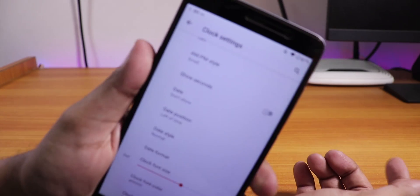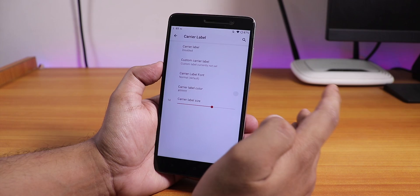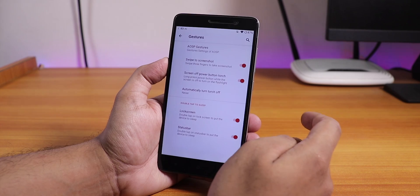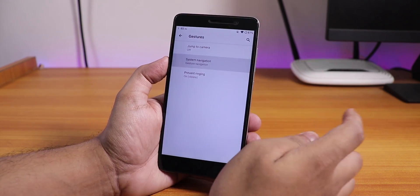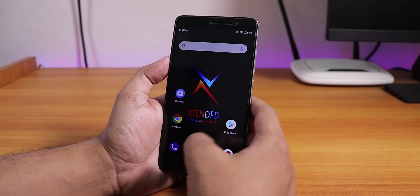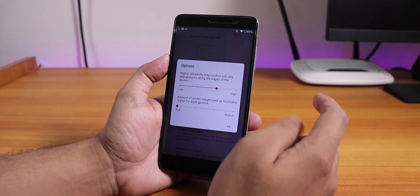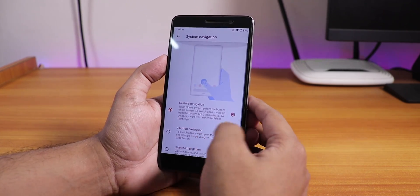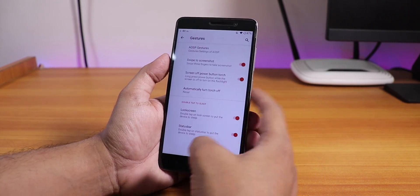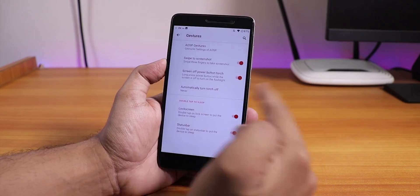If you look closely, you will see the clock font has been changed. In the carrier label settings you can change the fonts and colors of the carrier label icon. In gestures we have USB gestures and system navigation gestures. The back gesture doesn't seem to work from here, but the swipe up is working fine even with capacitive buttons disabled. Three-finger swipe to take a screenshot is also working fine.